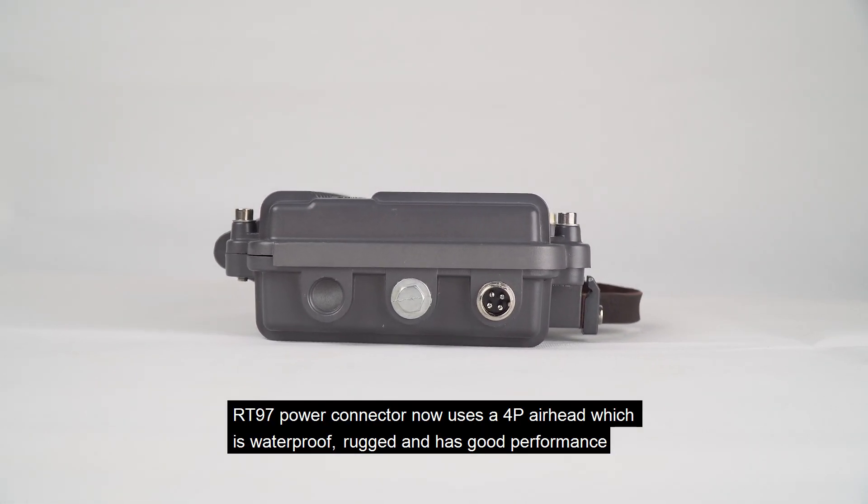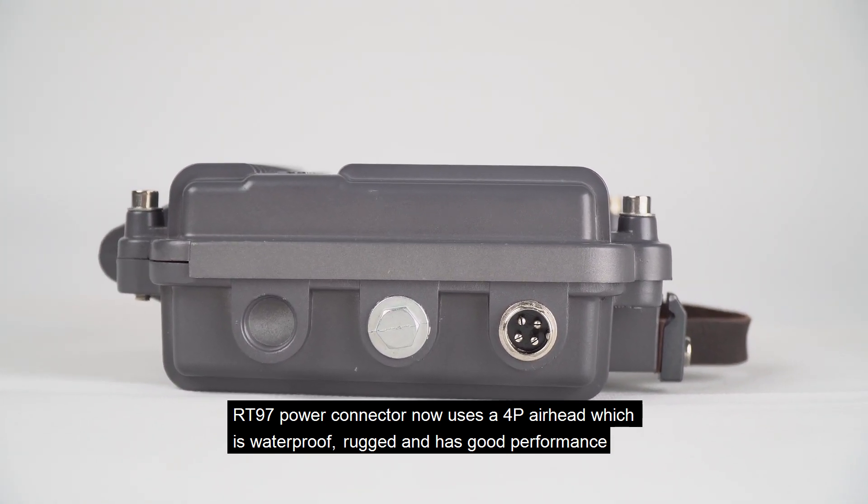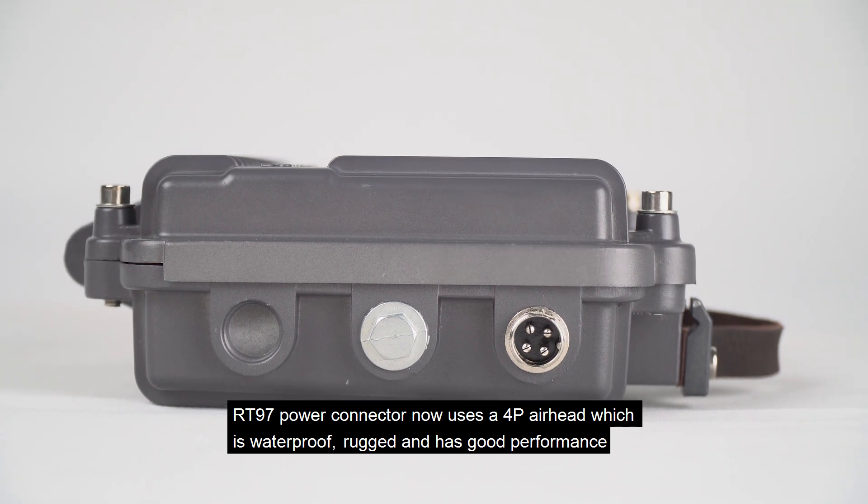The RT-97 power connector uses a 4P airhead connector, which is waterproof, rugged, and has good performance.